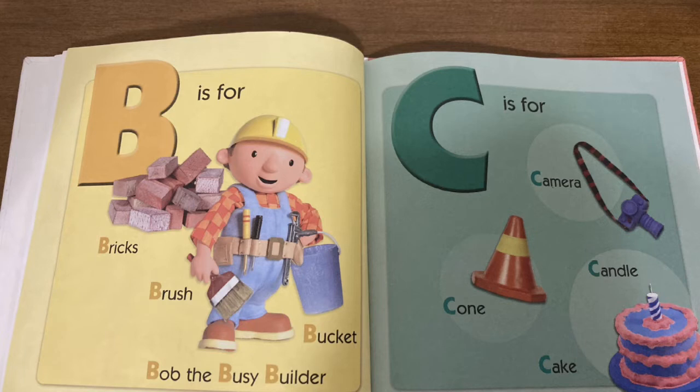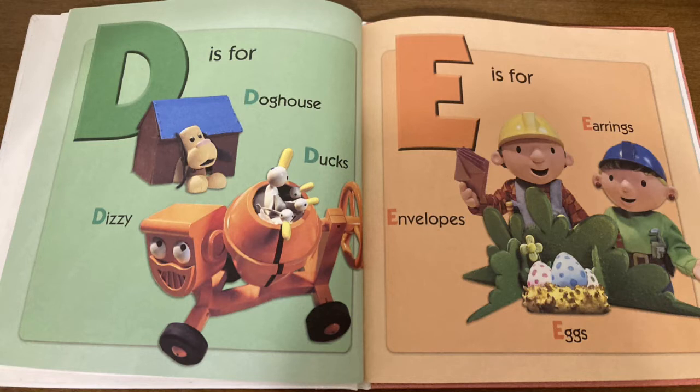C is for camera, cone, candle, and cake. D is for doghouse, ducks, and Dizzy.